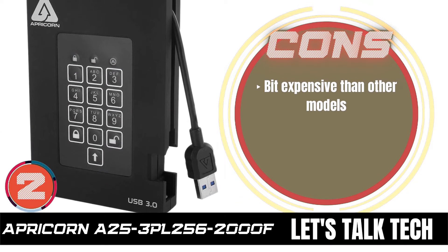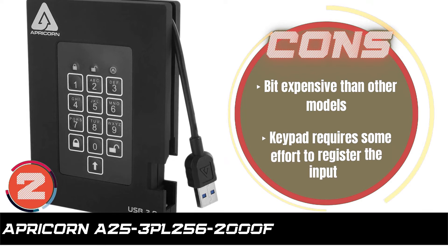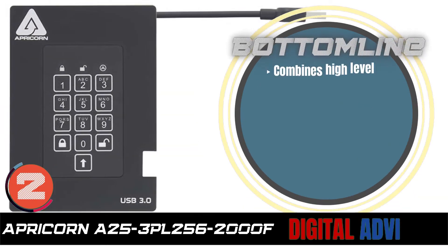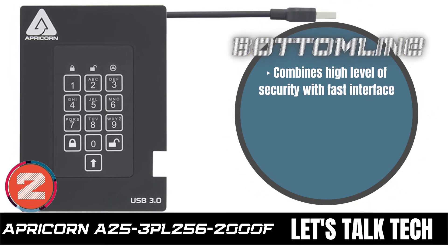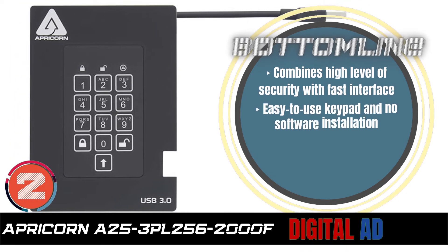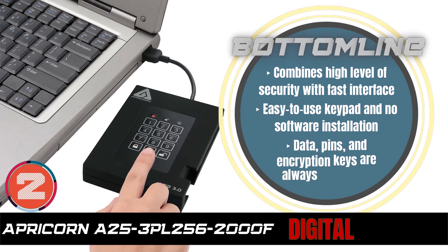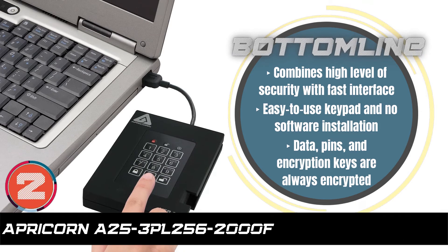However, it's a bit more expensive than other models. And the keypad requires some effort to register the input. The bottom line is: it combines a high level of security with a fast interface, it has an easy-to-use keypad and no software installation, and the data, pins, and encryption keys are always encrypted.